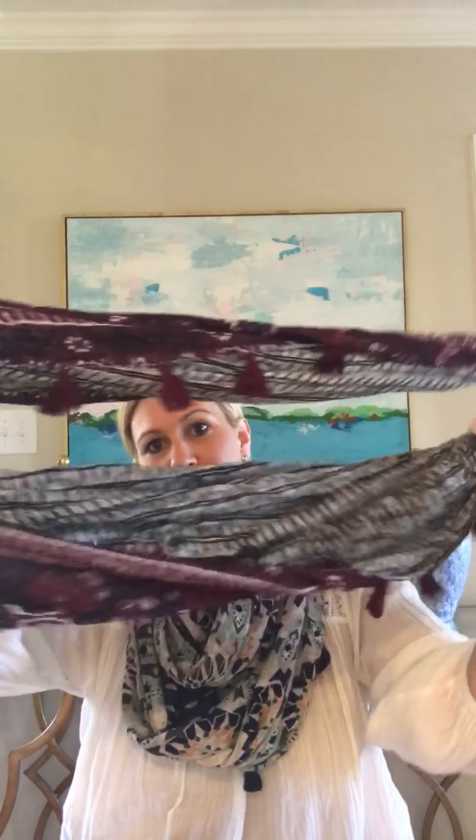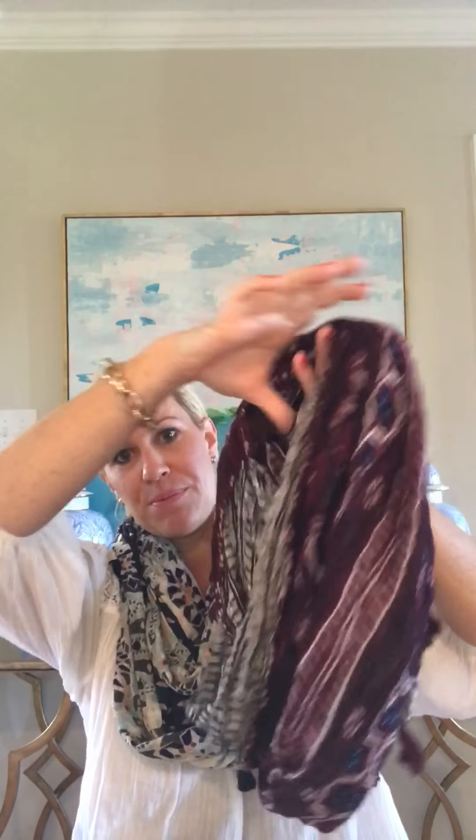It just comes in one loop, and when you put it on you're gonna put it over your head and then pull the second piece over. This is a really pretty one and you can get it at half off when you spend $50. Holidays are right around the corner, so it's a perfect piece to add to your order and save for a gift.